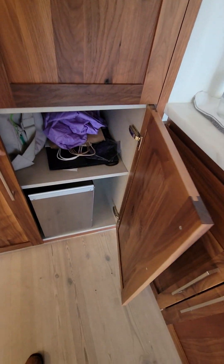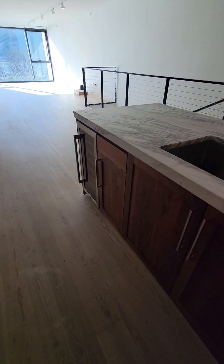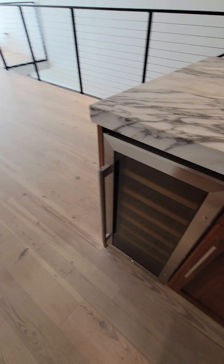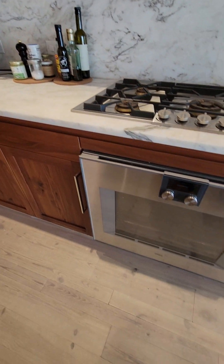There's cabinetry, garbage bins, a dishwasher, wine fridges over here, and a five-burner gas range with a diagonal oven.